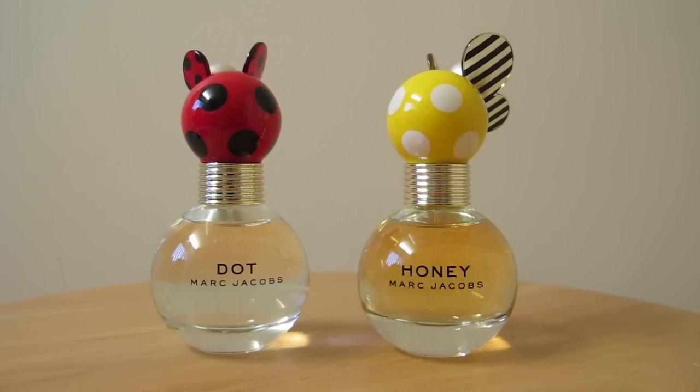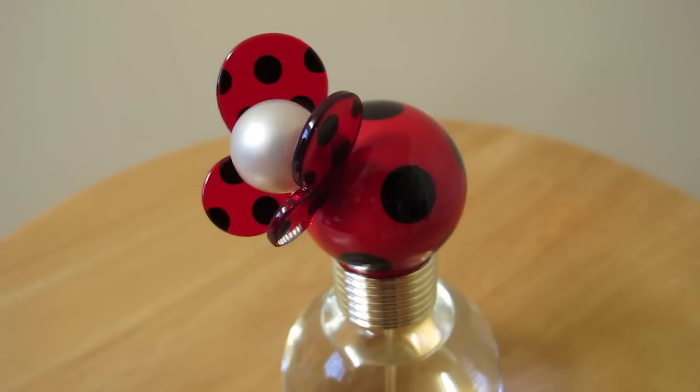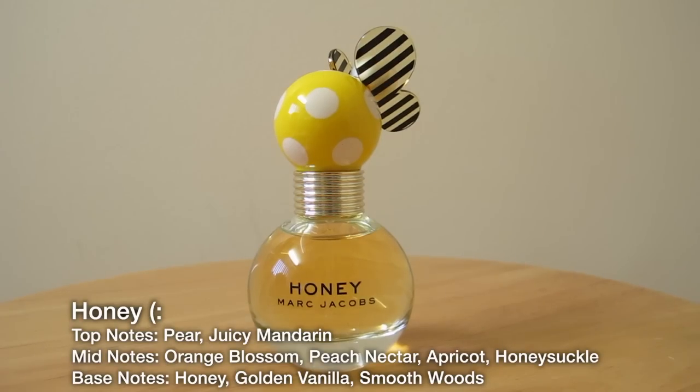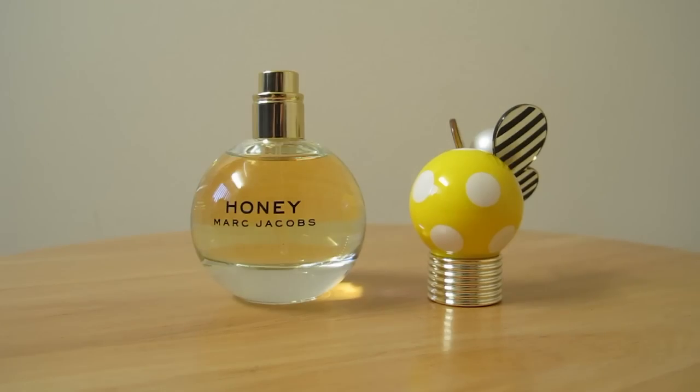Don't you love how cute this packaging is? Well you should see the bigger bottles, they're cuter. So the Dot perfume reminds me of a ladybug because of the red and black spots. I also love how they have like this mini butterfly on top of the cover. As for the Honey packaging, it reminds me of like a bee feel where I'm surrounded with sunshine, just warm, and it just makes me feel so happy.